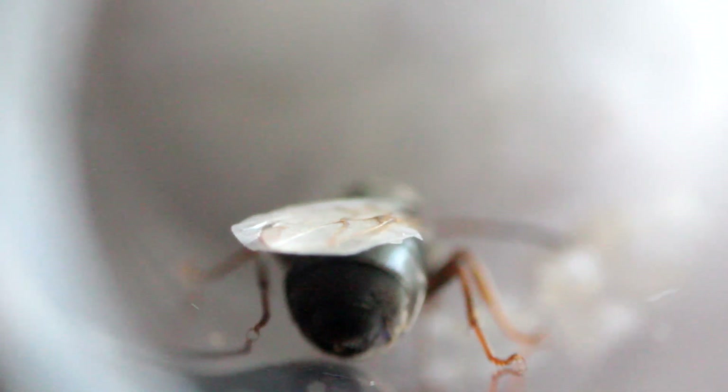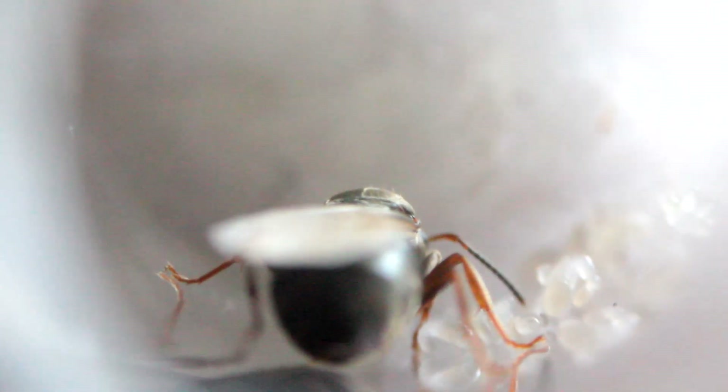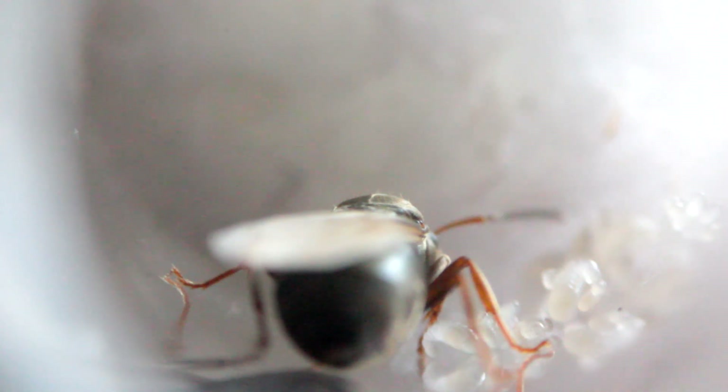I lost two queens after they laid eggs — I don't know why they died, but they did. I also had some queens who removed their wings in the test tube, which you'll see at the end of this video. There were one or two wing pieces left in the test tube — I'm guessing she consumed them for the extra protein. They're doing really well. A majority are on eggs, some are on larvae, and some have laid fresh batches. I'm hoping the first workers might emerge before winter, otherwise they'll go into hibernation and hatch after.